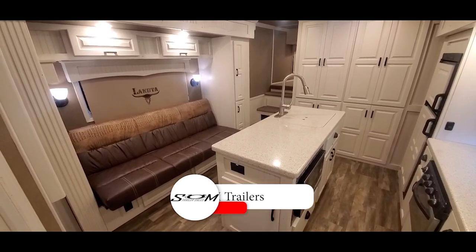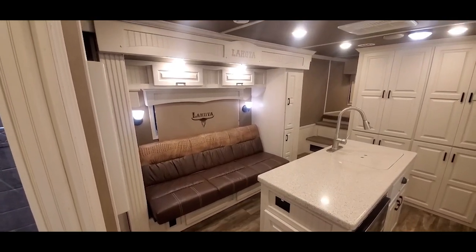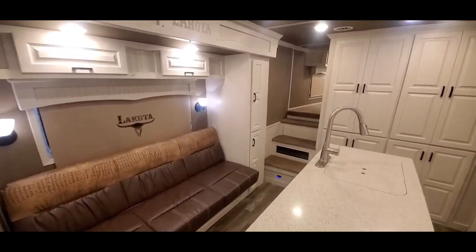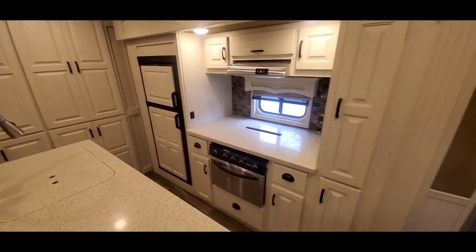Now we're inside stock number 0452, the 2018 Lakota Bighorn double slide, 15-foot short wall trailer. This trailer was actually one of only three ever made by Lakota — I was trying to get some information on it. Really cool, unique setup.